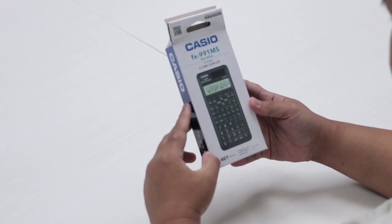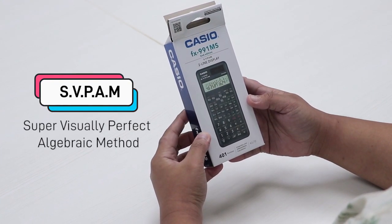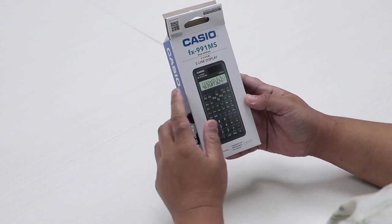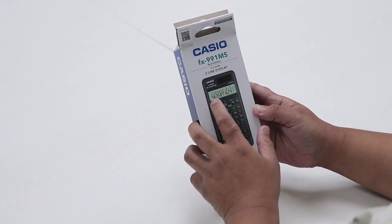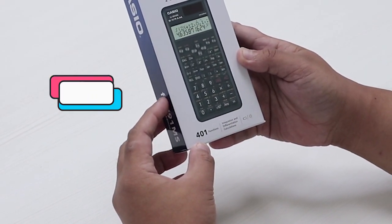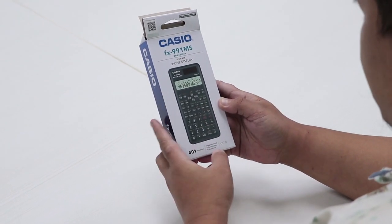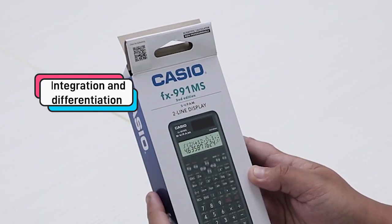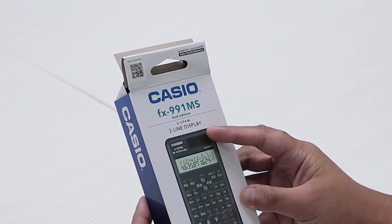Let's open it now. It is SVPAM — for those who don't know, it stands for Super Virtually Perfect Algebraic Method display. It is a two-line display: we have the input at the top and the output at the bottom. It has 401 functions, including integration and differentiation calculations. It is two-way powered — battery powered and solar powered.